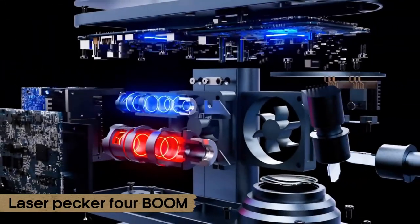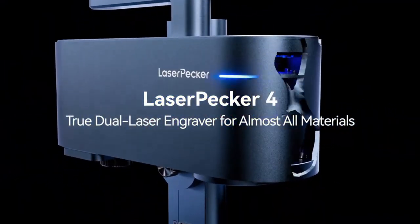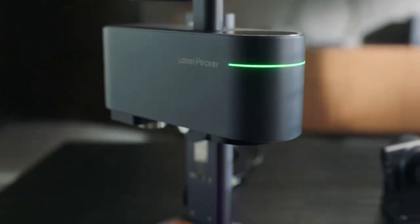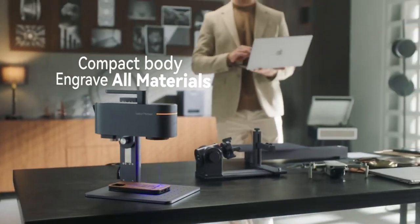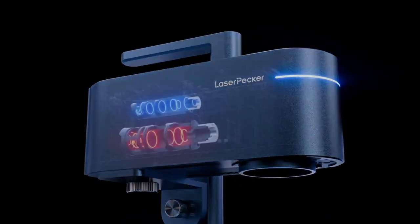Number 4: Laser Pecker 4. Get ready for the cutting-edge laser in town — so powerful it can slice through metal like it's butter. Don't believe us? Come see for yourself with Laser Pecker 4.